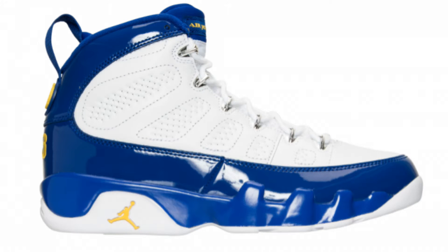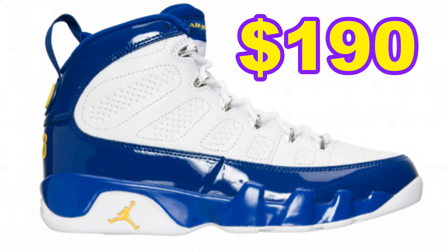What is up everybody, I am Brian and thank you for tuning in. Scheduled to release this Saturday, November 19th of 2016, it's the Air Jordan 9 Kobe. It is set to have a retail price of $190.